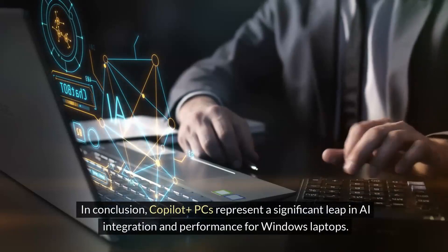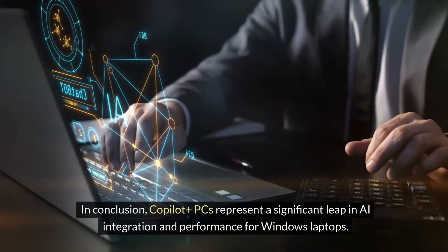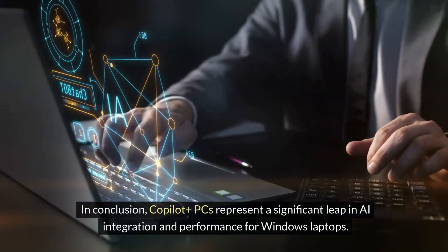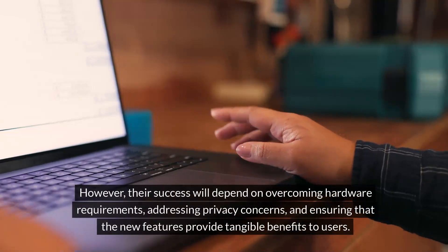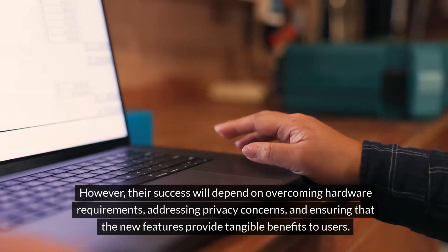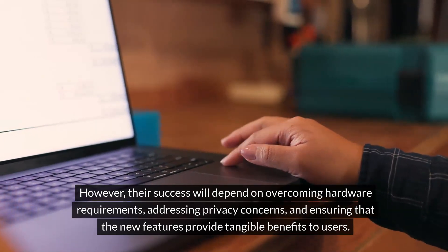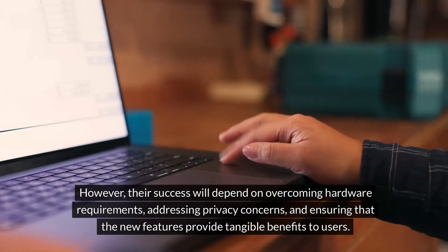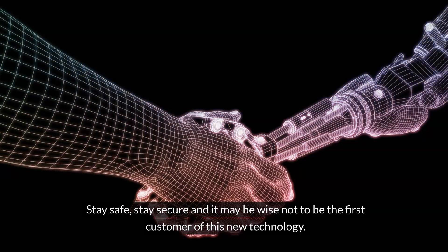In conclusion, Co-Pilot Plus PCs represent a significant leap in AI integration and performance for Windows laptops. However, their success will depend on overcoming hardware requirements, addressing privacy concerns, and ensuring that the new features provide tangible benefits to users. Stay safe, stay secure, and it may be wise not to be the first customer of this new technology.